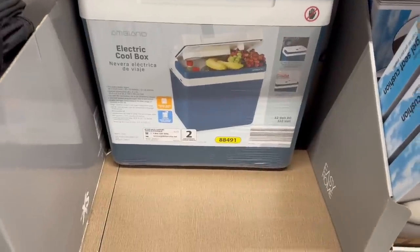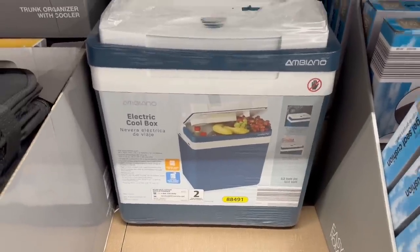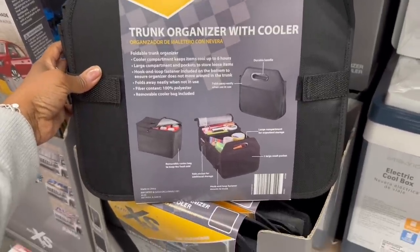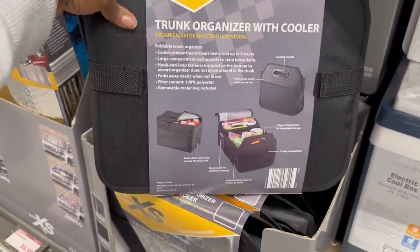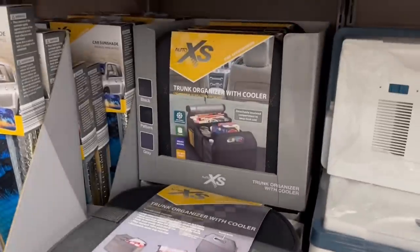Here we go with the electric travel cooler - $50 for that. Right next to it is the trunk organizer with a cooler - $12.99. I don't need this, I have something similar, but that's nice. And my busy books - $7.99.